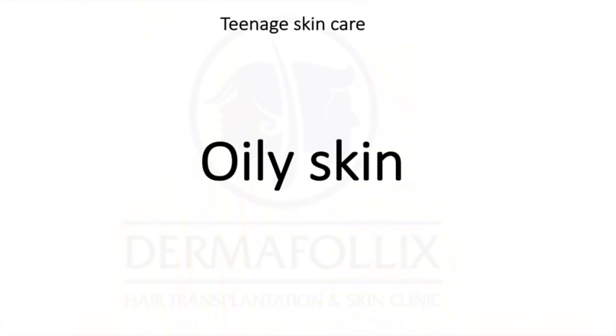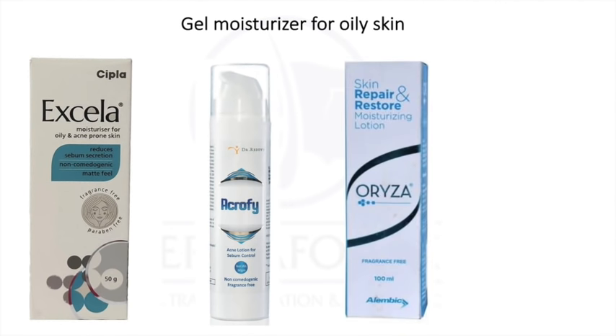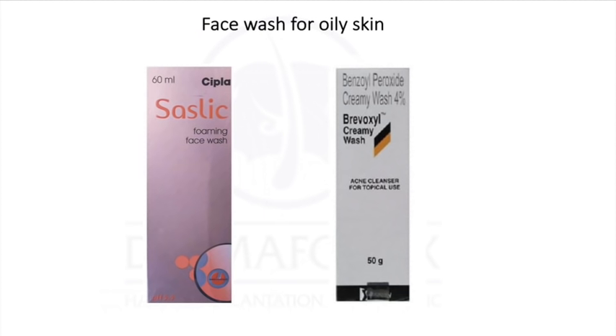Remember to always use a sunscreen. Let's start with oily skin. If you have oily skin, you need to use a gel-based moisturizer. You can use either Excella, Acrophy, Oryza, or Neutrogena oil-free moisturizer — these are very light, gel-based, and you'll be able to tolerate them better. Apply this moisturizer twice a day: once after you wash your face in the morning and once at night before bed.